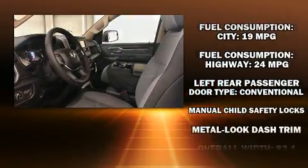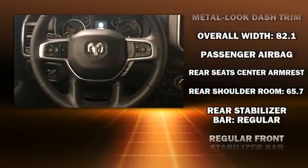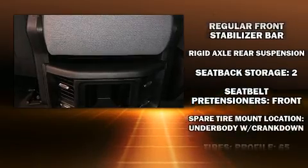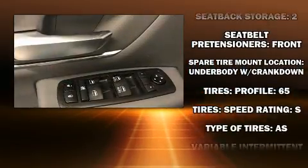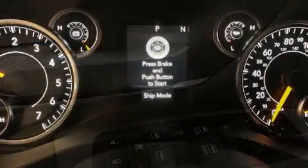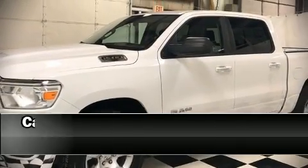Passengers are protected by various safety and security features including dual front impact airbags with occupant sensing, front side impact airbags, traction control, brake assist, ignition disabling, and four-wheel disc brakes with ABS. For added security, dynamic stability control supplements the drivetrain.